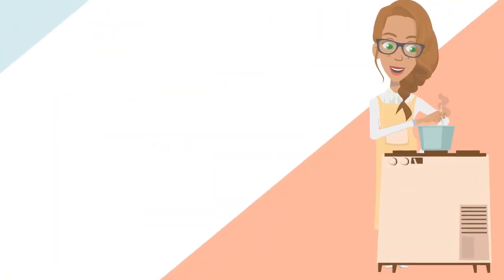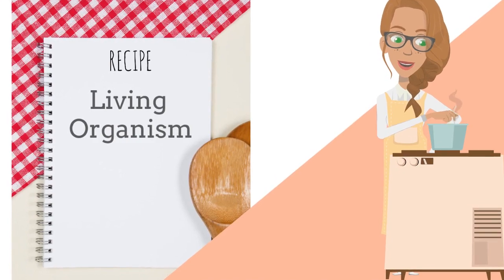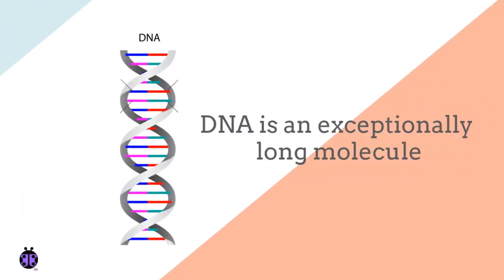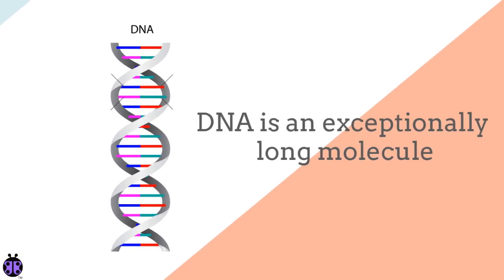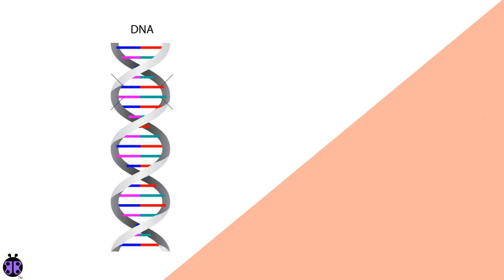You might like to think of DNA as a recipe book for making a living organism. DNA is an exceptionally long molecule that looks a bit like a twisted ladder. The rungs of the ladder are made up of pairs of letters: A, T, G, and C.